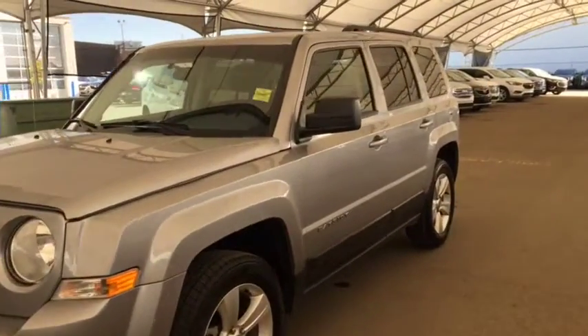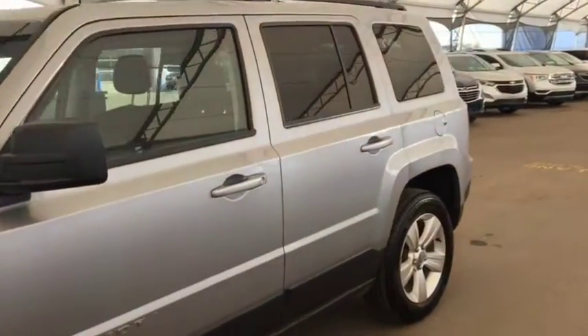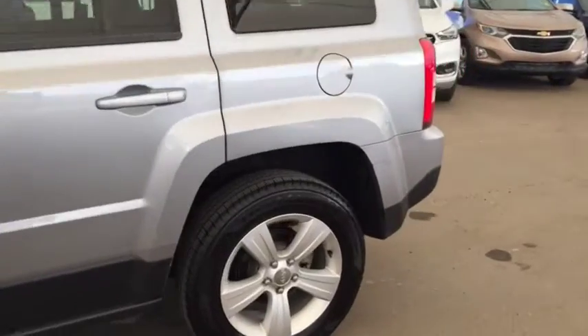Welcome to Davis Auto. This is a pre-owned 2015 Jeep Patriot North Edition in Silver.